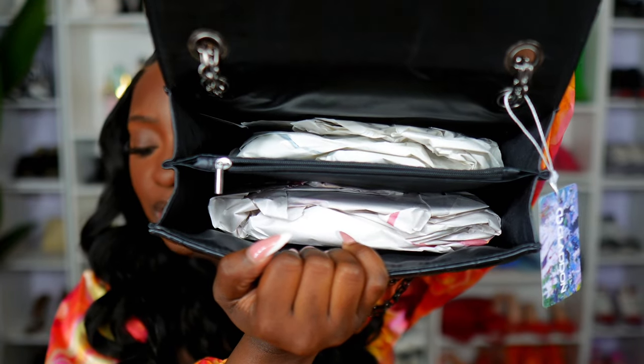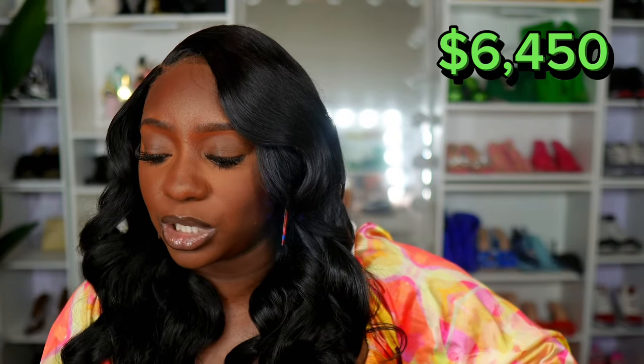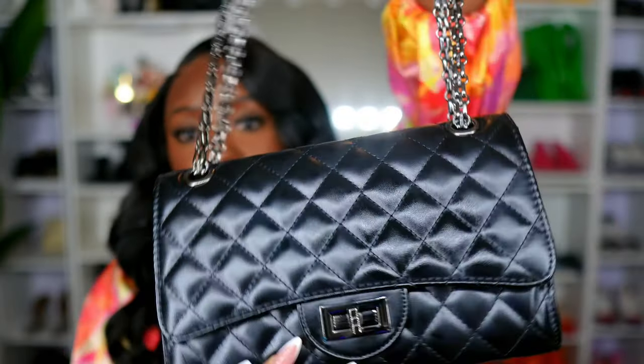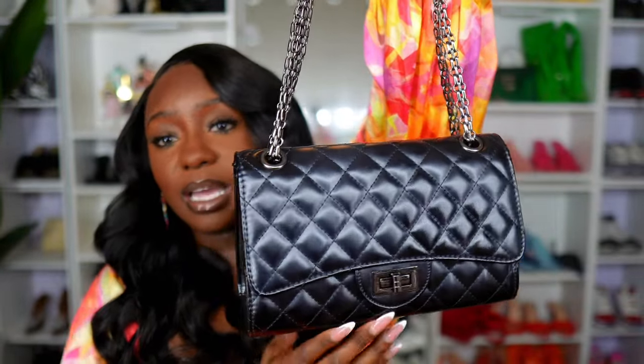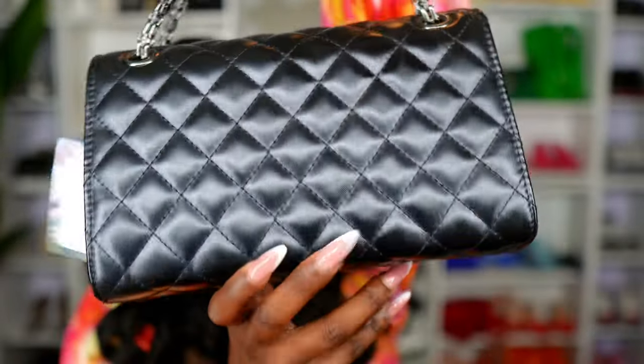Now this is actually a dupe for the Chanel 225, which retails for $6,450. I got it on Amazon for about $24.99. For me, very simple — it would be an easy choice. I also don't have any desire to actually get the Chanel bag though. But if you're someone who does and you like this particular style, I'd definitely say try out the Amazon version first just because it looks very similar — it's quilted, it has the single flap. This is the back. Nice quality. Definitely worth $25 if you ask me.